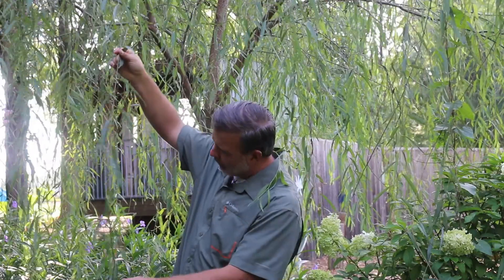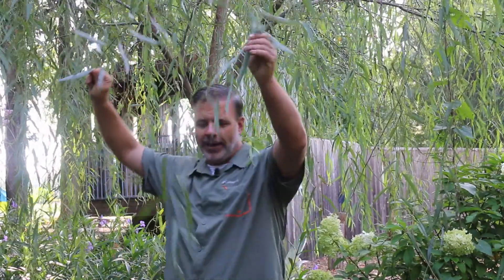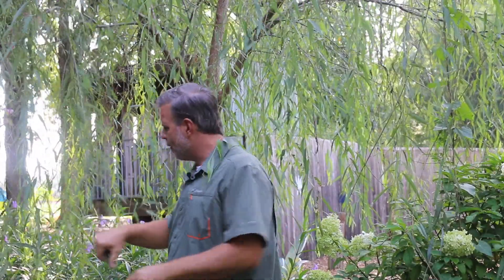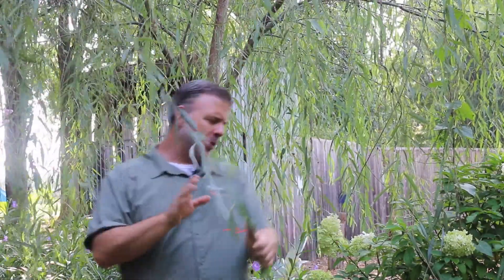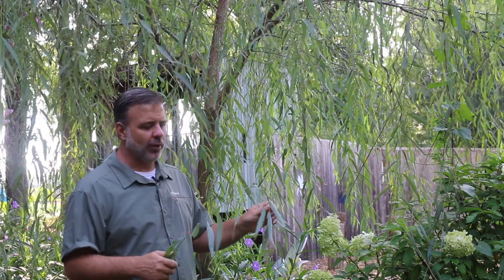Right here, I'm looking at just this current season's growth, and so this is a fast-growing tree that is used in particular in wet situations to fill in an area — in particular when you need a fast-growing tree.